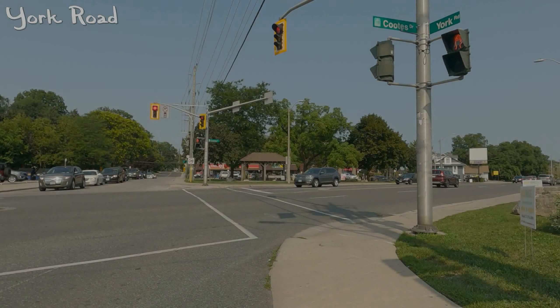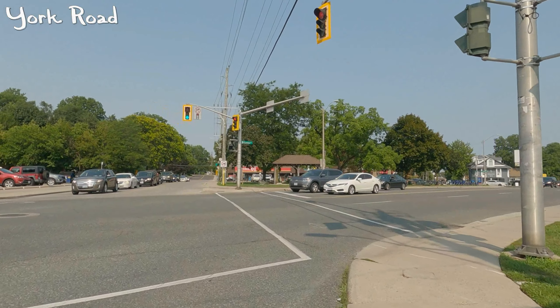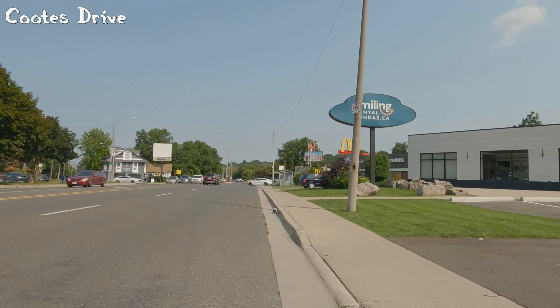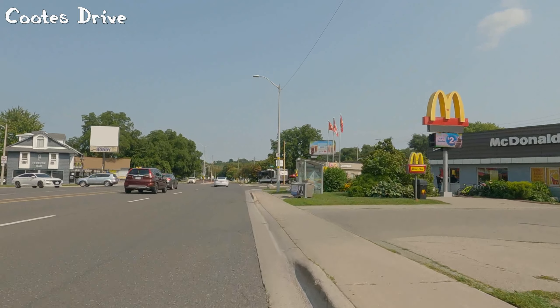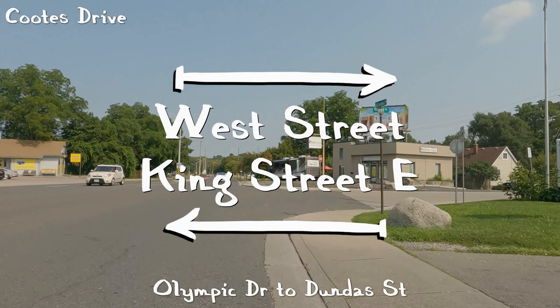We begin at the intersection of Coutts Drive and York Road slash York Street. I say slash York Street because there is a sign a little ways down the road that actually says York Street, but at that intersection it says Road, so that is why I put Road on this video.